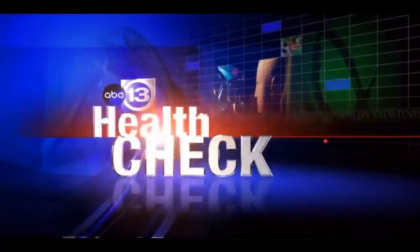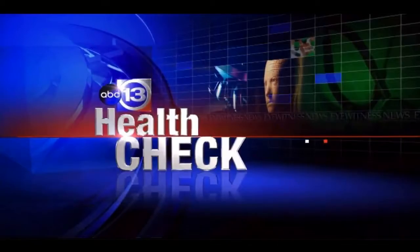The latest innovation in treating a stroke is bringing the doctor and stroke treatment to you. Houston will soon be the first city in the nation with a mobile stroke unit that can treat a stroke right in your driveway. Medical reporter Christy Myers has the exclusive in tonight's Health Check.